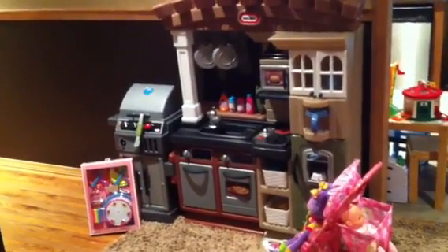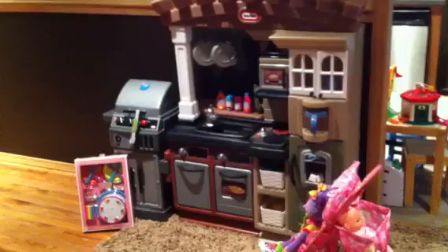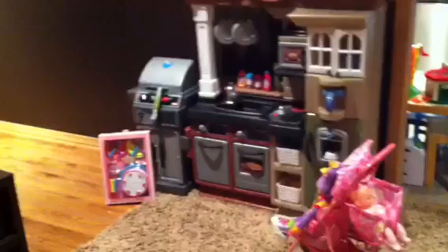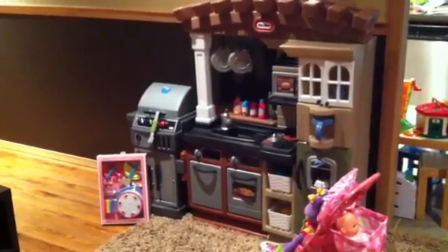It is Christmas morning, December 25th, 2011. I wanted to do a quick video before the kiddo gets up on what she got. Here is the faraway shot of her big present, which is her little Tikes kitchen.